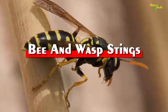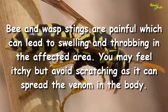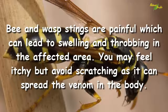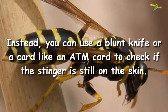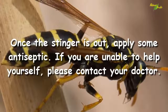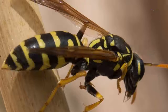Bee and wasp stings. Bee and wasp stings are painful and can lead to swelling and throbbing in the affected area. You may feel itchy, but avoid scratching as it can spread the venom in the body. Instead, use a blunt knife or a card like an ATM card to check if the stinger is still on the skin. Once the stinger is out, apply some antiseptic. If you are unable to help yourself, please contact your doctor.